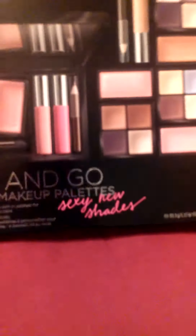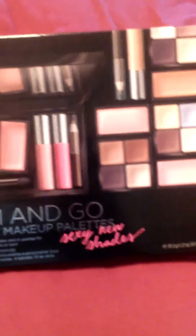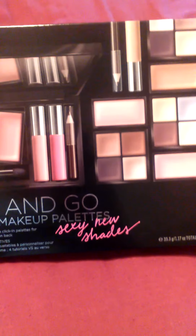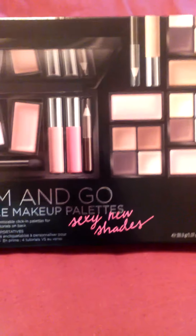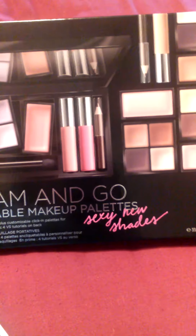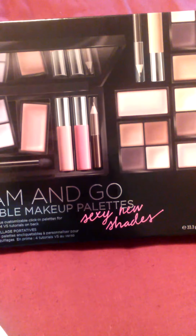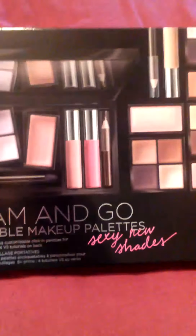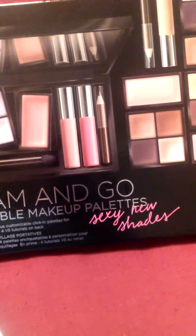I wanted to do this quick video to show you what I got in the mail. I went ahead and purchased this from Victoria's Secret. They don't have a lot of selection online anymore as far as cosmetics. So this is probably the only thing I don't have from Victoria's Secret, so I went ahead and chose this kit. I used a $20 gift card they sent me for recent purchases, and I had a $10 off card for my birthday. So pretty much this is $30, and when you take off the $20 and the $10, I just ended up paying for shipping.